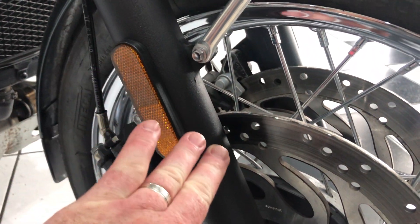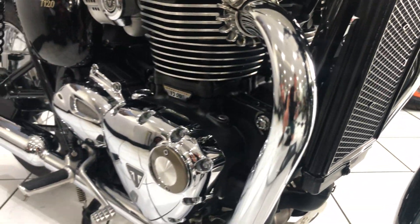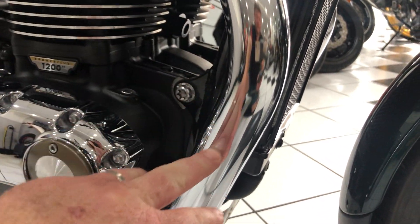Even those four clocks — no stone chipping there. Moving further back, the exhaust downpipes are all nice and clean.